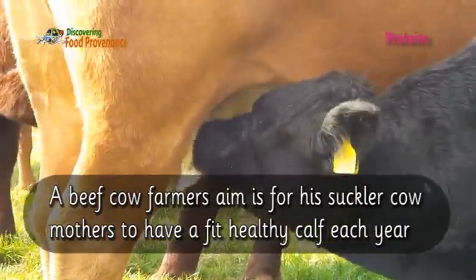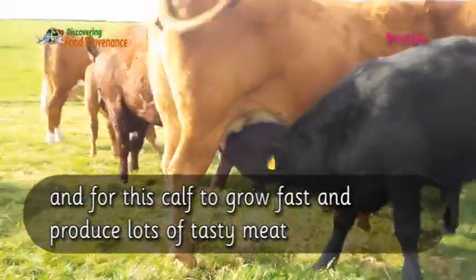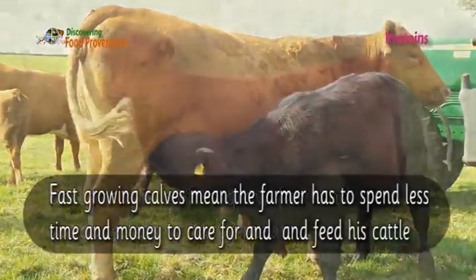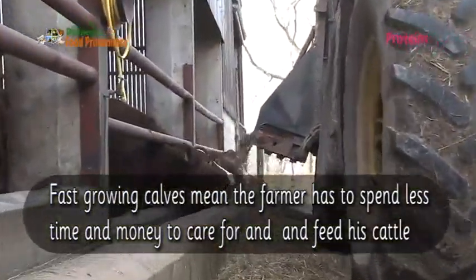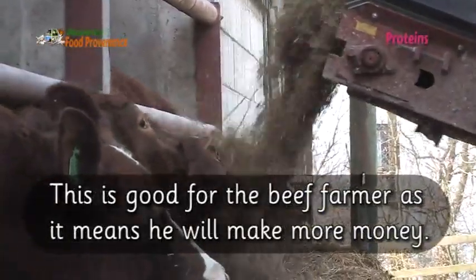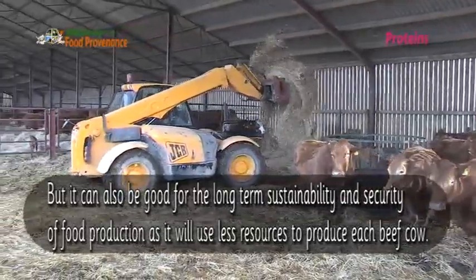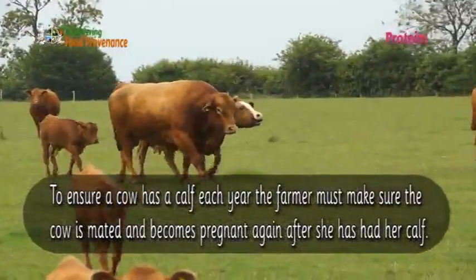A beef cow farmer's aim is for his suckler cow mothers to have a fit, healthy calf each year, and for this calf to grow fast and produce lots of tasty meat. Fast-growing calves mean the farmer has to spend less time and money to care for and feed his cattle. This is good for the beef farmer as it means he will make more money, but it can also be good for the long-term sustainability and security of food production, as it will use fewer resources to produce each beef cow.